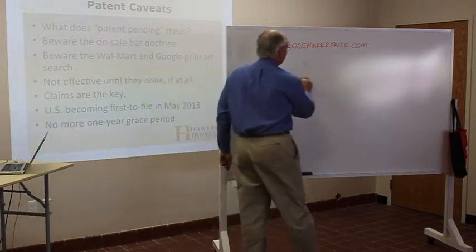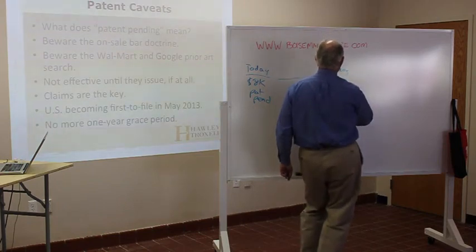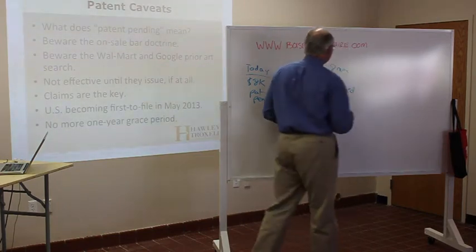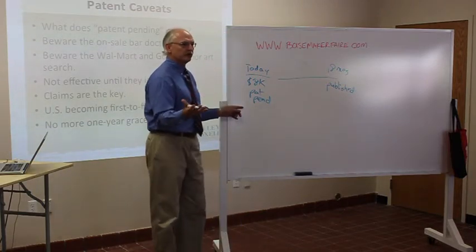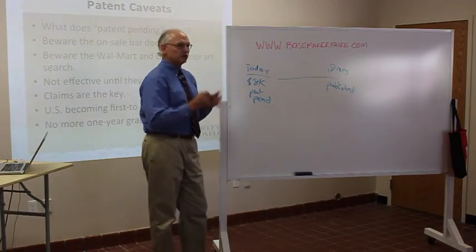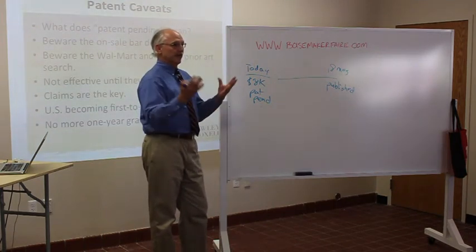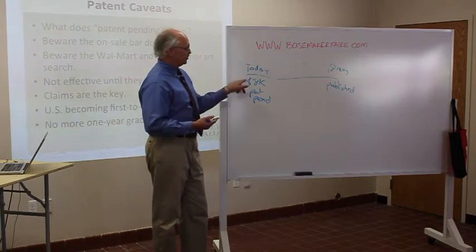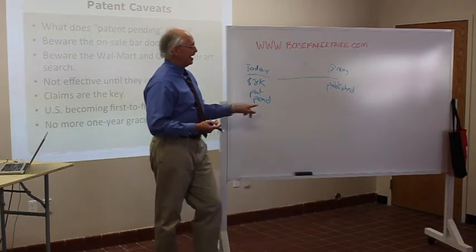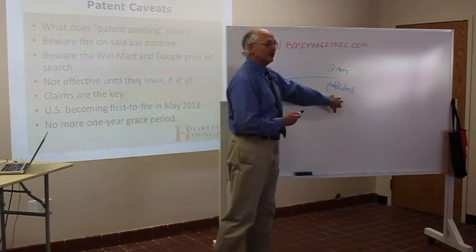Then, 18 months later, the patent is published. Your patent has a specific recipe on how you do your thing. Let's assume you have a really cool way of printing — some method that's potentially patentable. You spend $8,000, your invention is patent pending, and 18 months later this secret method becomes published for everybody in the world to see.